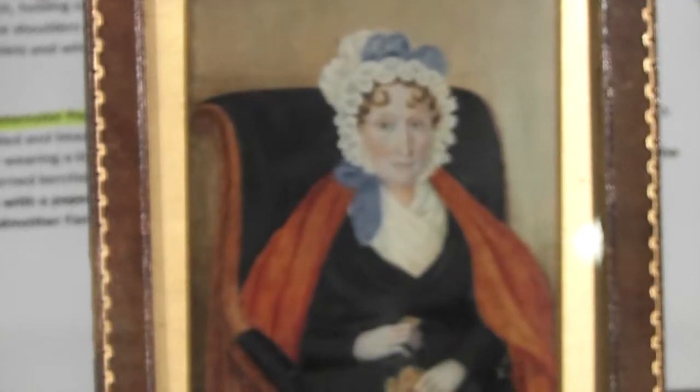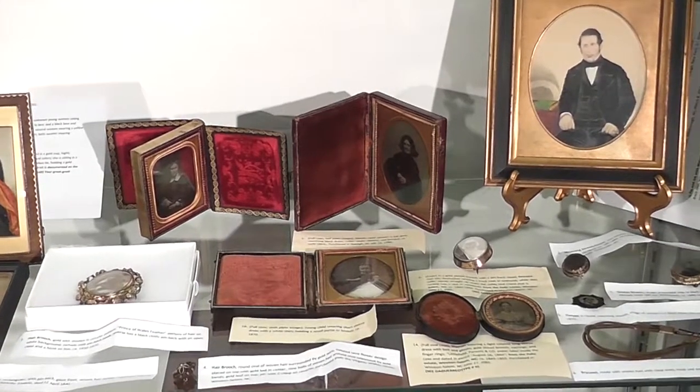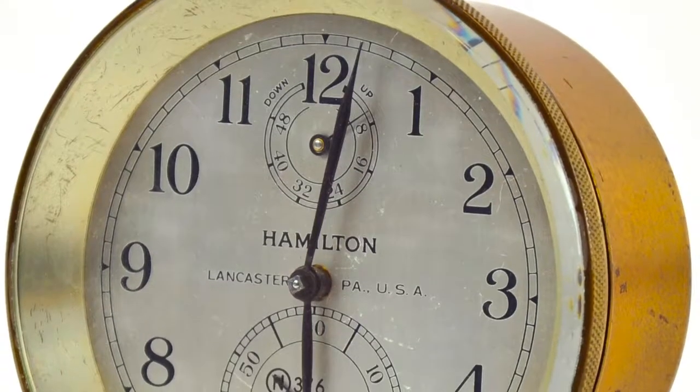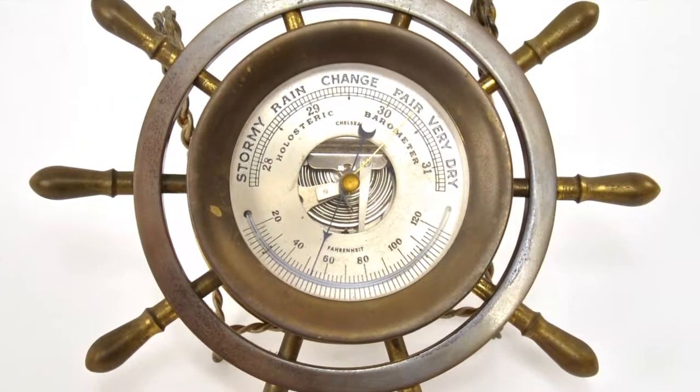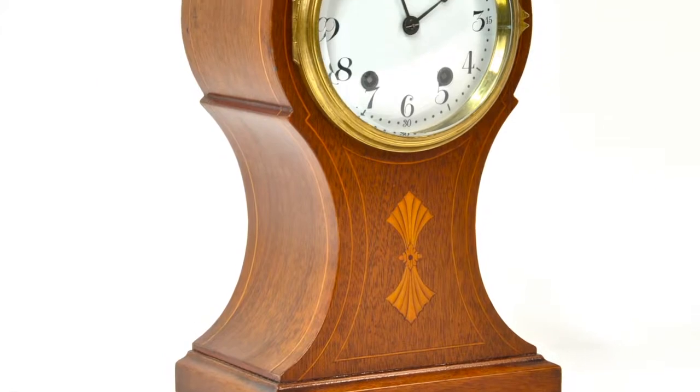Also sold throughout the catalog is an important collection of antique American and European clocks to include Ithaca skeleton double dial, several carometers, tall case clocks, and related.